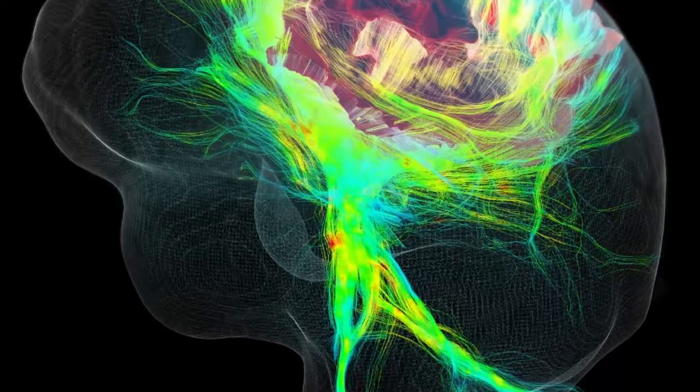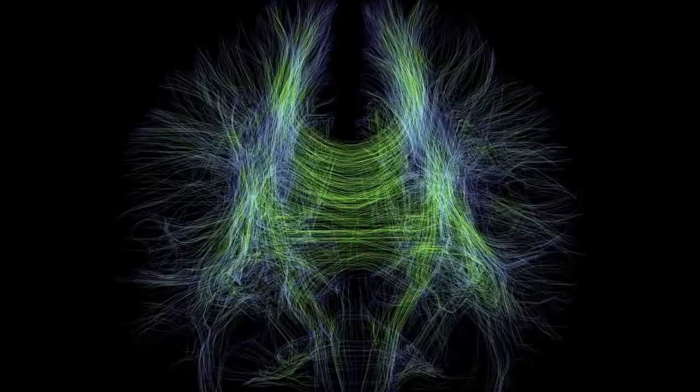Another thing that sets Emeca apart is that we don't see tractography as a black box solution. Every step of the processing pipeline is carefully optimized, and every parameter is chosen specifically for your study, so that tractography is carefully optimized for your needs.